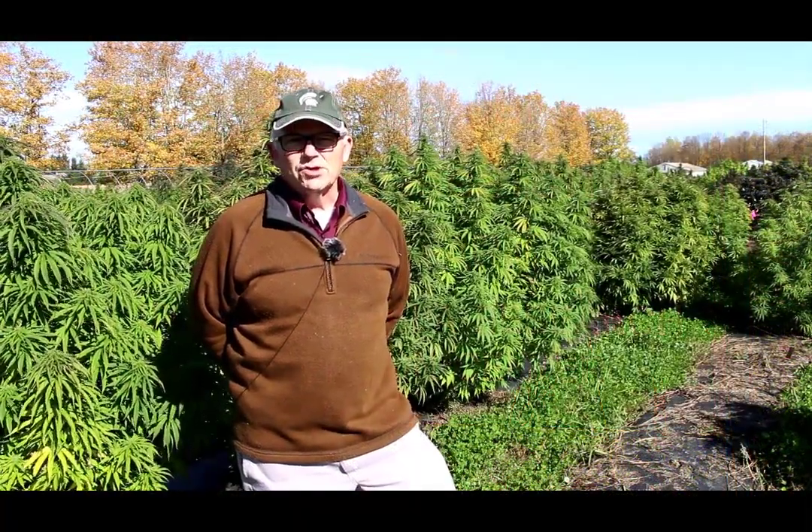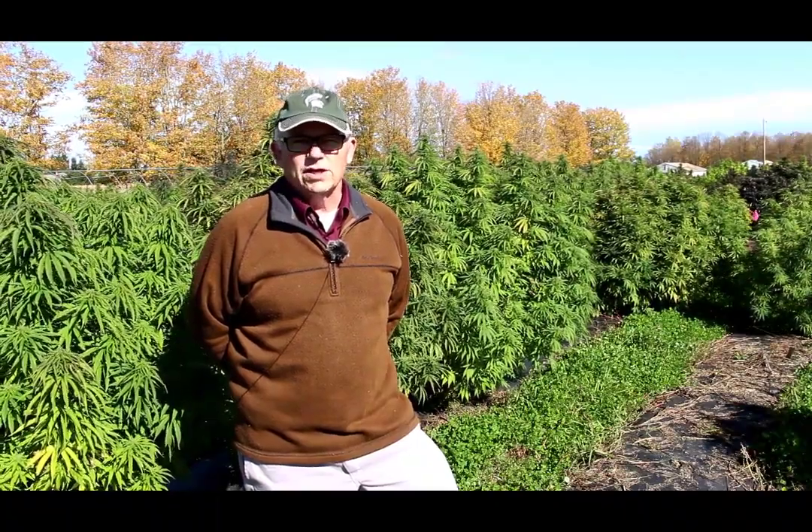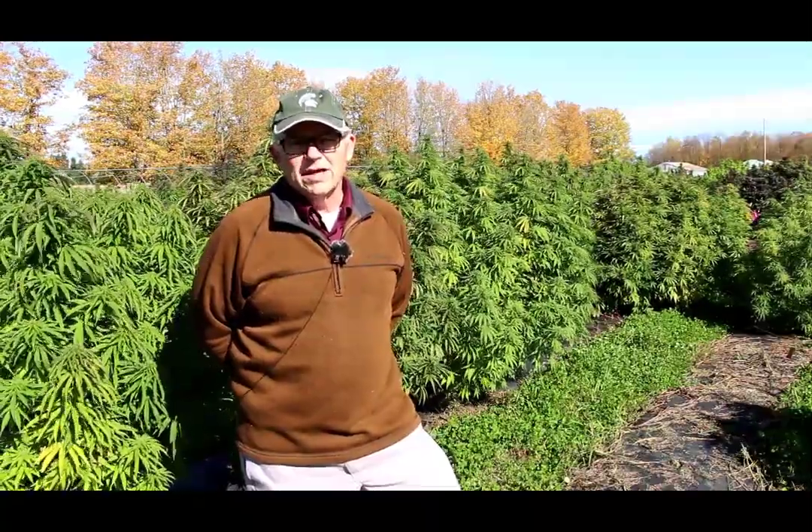Hi, this is Jim Islib with MSU Extension, and this is What's Up at UPREC on October 13, 2020. Today, we'll visit with the North Farm crew as they harvest the CBD hemp trial.